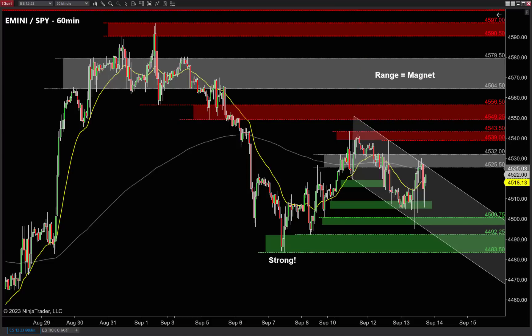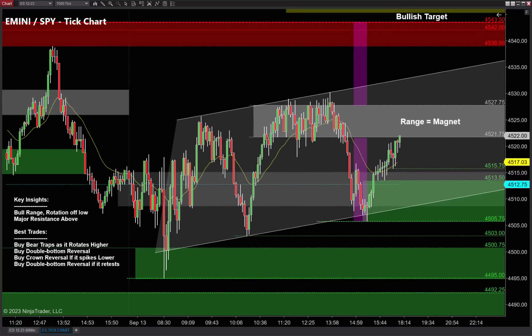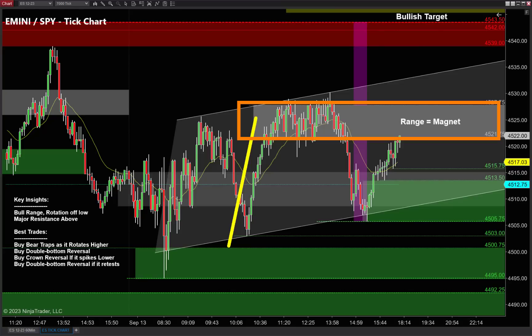I think that auto worker strike is the only variable right now that may put a wet towel on that tomorrow. Let's drill down to our tick charts. There are really two very important clues here — this is a 7,000 tick chart by the way, and that is the 21 EMA, the moving average on the chart. Two important clues that'll make it easy to plan the best trades for tomorrow. The first one is a bullish market into a trading range.